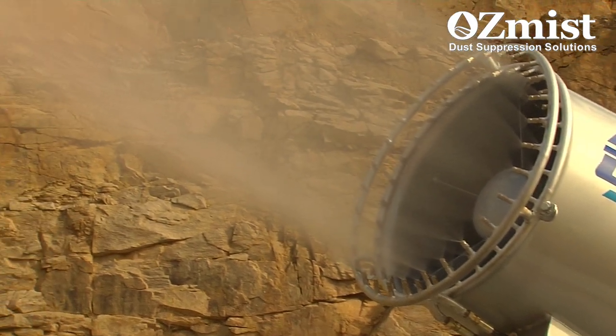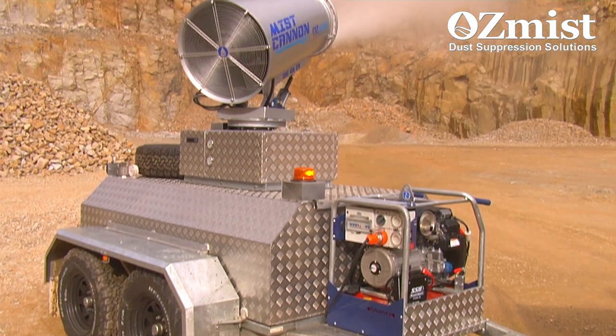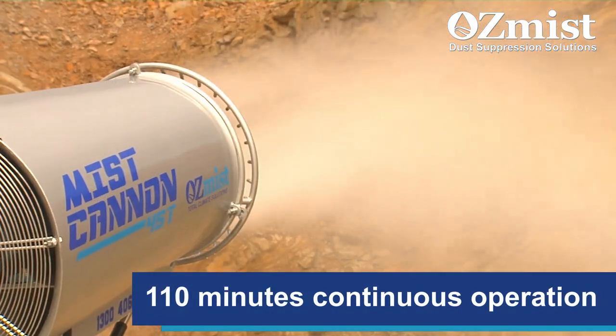creating an ultra-fine mist that encapsulates the dust particles, all with a run-time of 110 minutes continuous operation before refilling is required.